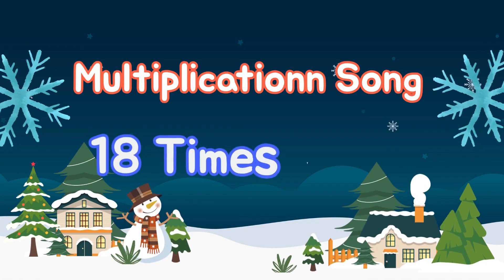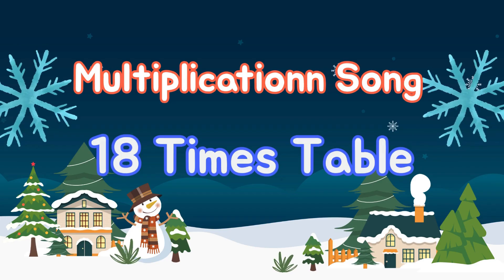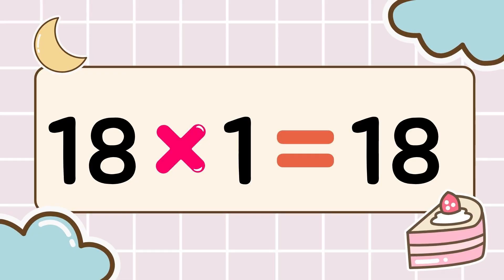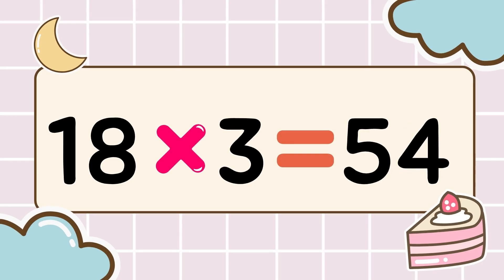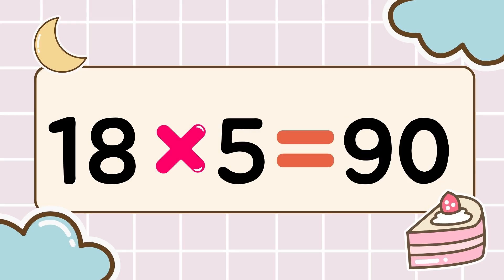Math time, let's multiply. Let's have fun while we memorize. Three, two, one, go! Eighteen times one is eighteen. Eighteen times two is thirty-six. Eighteen times three is fifty-four. Eighteen times four is seventy-two. Eighteen times five is ninety.